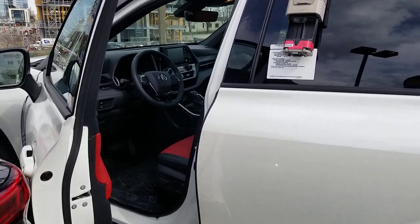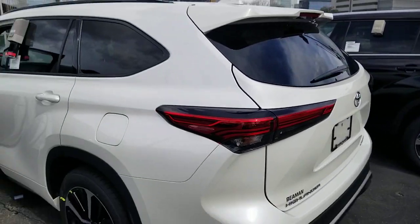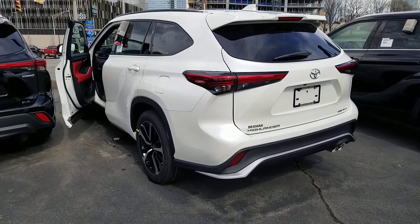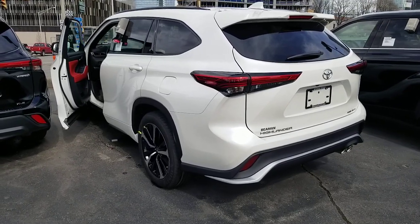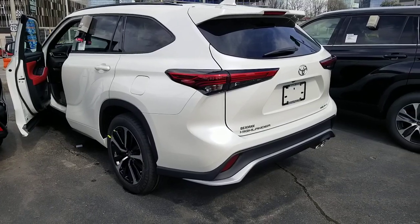Something else about the rear door: it is also height adjustable. Number 15 — the rear liftgate is height adjustable, so if you have a garage or carport and you're worried about it going too high, you can actually change it to a height that makes more sense.